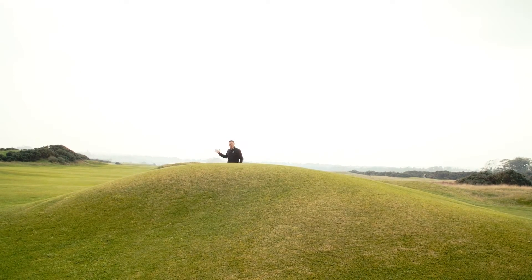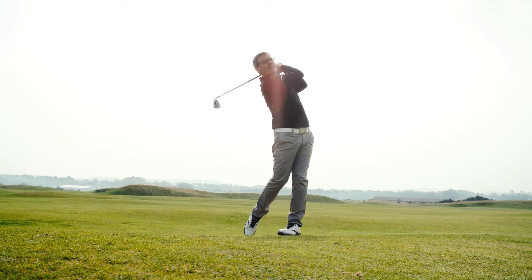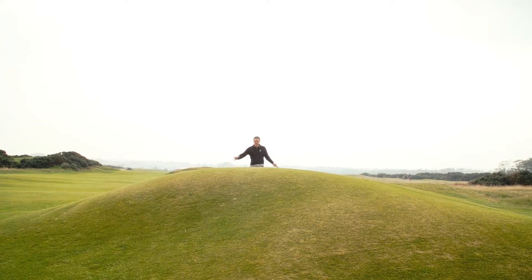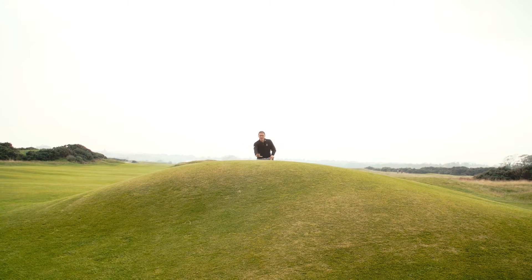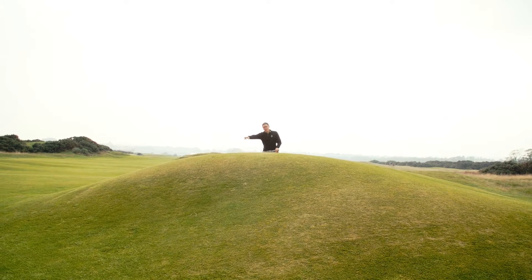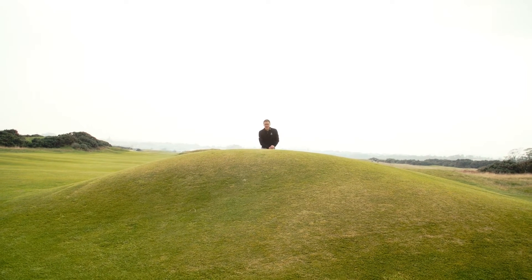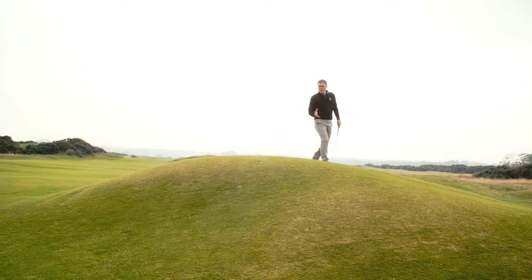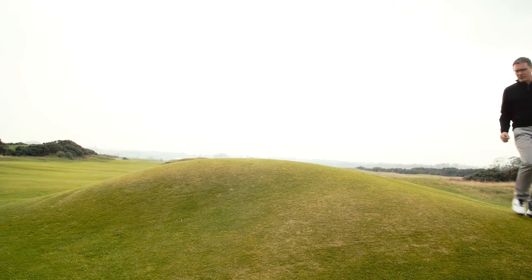The drive on the hole was very, very difficult. We then needed to lay up and hit our third shot onto the green, but when approaching with your second shot, this huge mound in front of the green is very much in your way. If you're hitting a long iron in and hit the upslope, it's going to kill that ball and stop it very quickly. Hit the right side and it'll shoot off towards the bunker; the left side takes it towards the rough. It's quite a unique feature you don't see very often in modern golf courses - you see plenty of bunkers but not many mounds in front of the green.